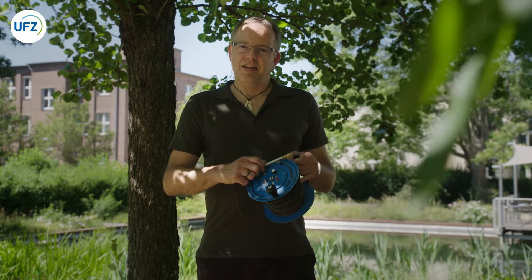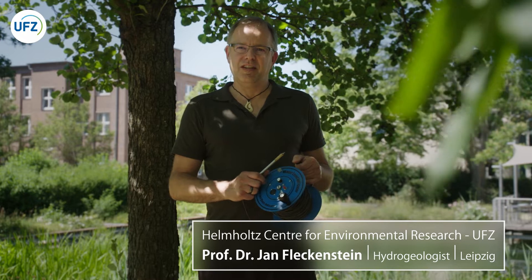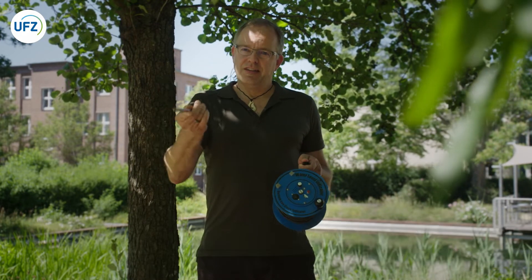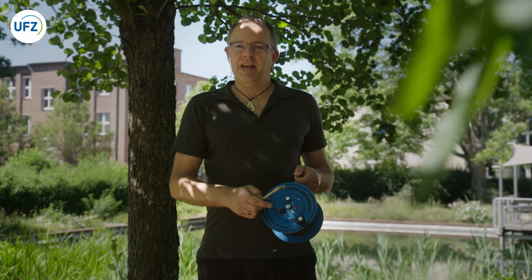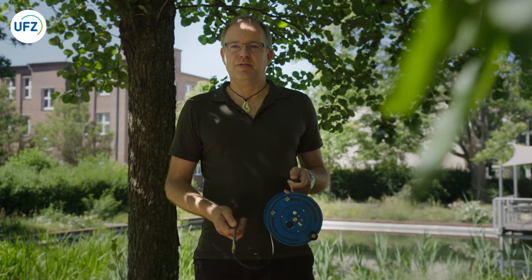The device that I'm holding in my hand here is called a water level indicator. It's a simple device to measure the depth to groundwater below ground. I do this by lowering this little sensor into a groundwater well, and once the groundwater level is reached, it makes a sound. Then I know at what depth my groundwater is, and I can evaluate how much water is stored in my aquifer.